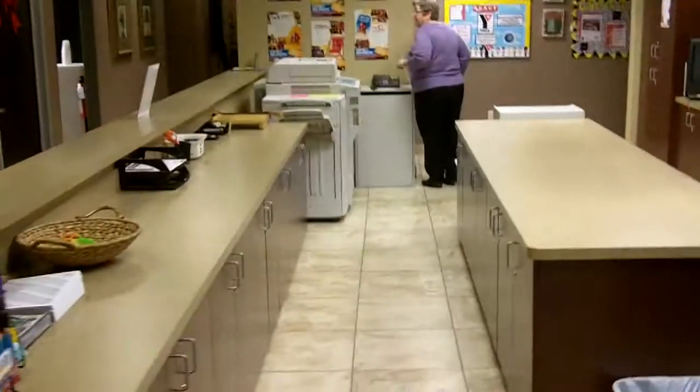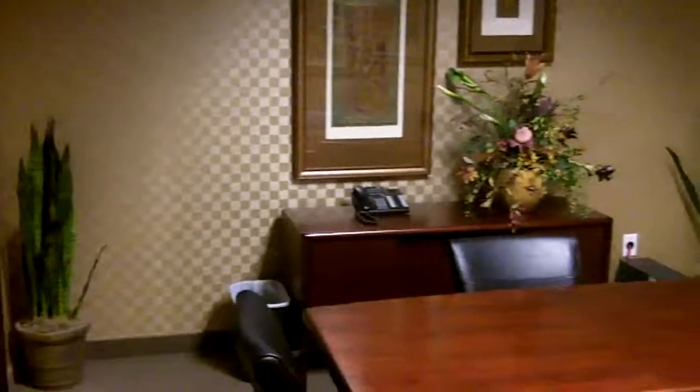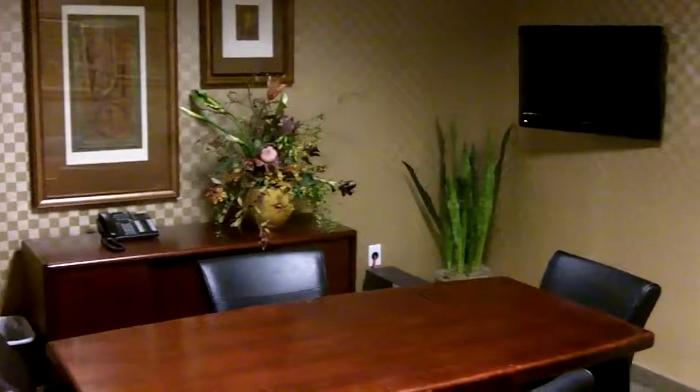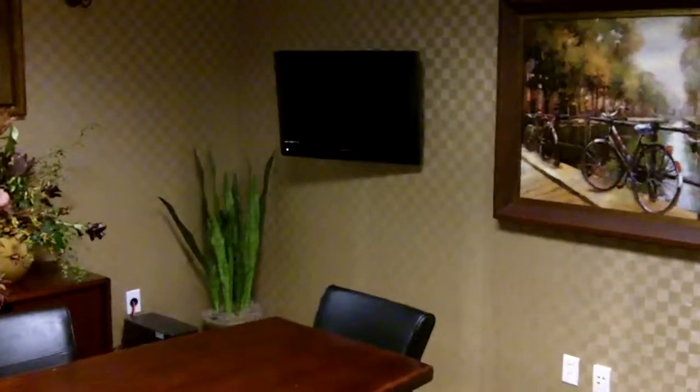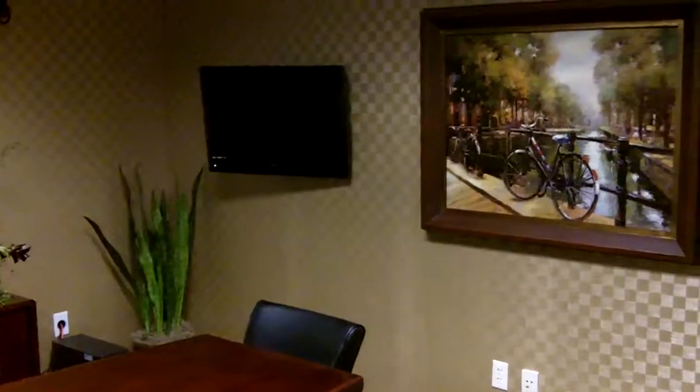This is the area for the copy machine. And then we have our conference rooms — most of my videos you've seen me in here doing videos out of these conference rooms. We have now equipped the conference rooms with TVs and computer monitors so that when our clients come in here, they can take a look at the MLS live on a nice flat screen.